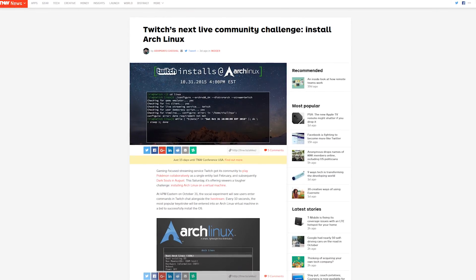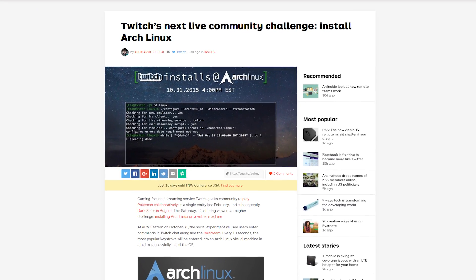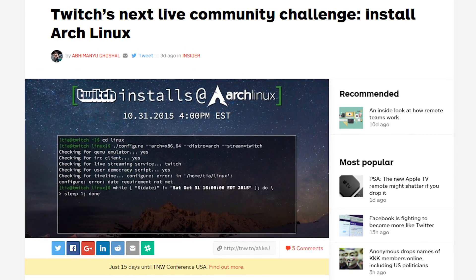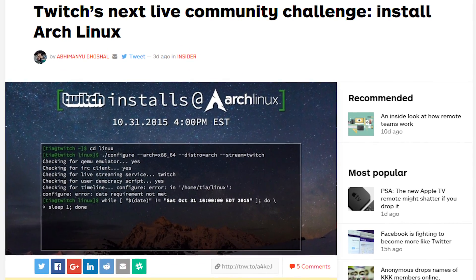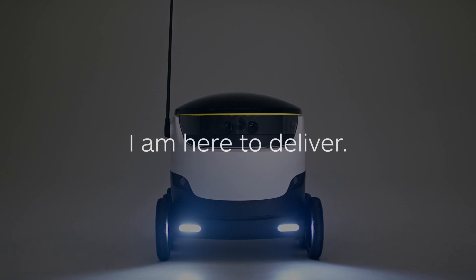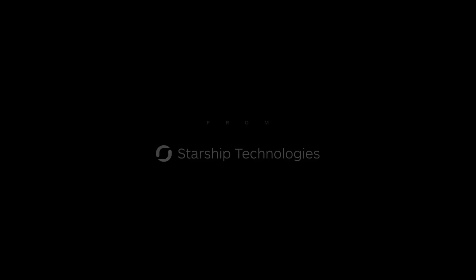Speaking of Linus — Linux — sort of. TwitchPlays has tackled Pokemon, The Legend of Zelda, and Dark Souls 2, but they wanted a bigger challenge, so now a thousand people are all trying to install Linux using commands in the Twitch chat. Good luck there, bud. Two of Skype's co-founders have created a six-wheel delivery robot that they think won't get broken into on the way to its destination. Yeah, good luck there, bud.